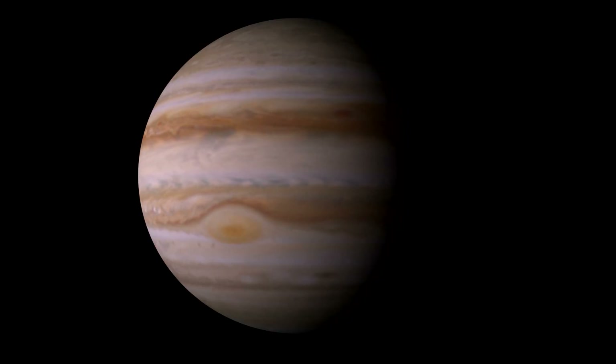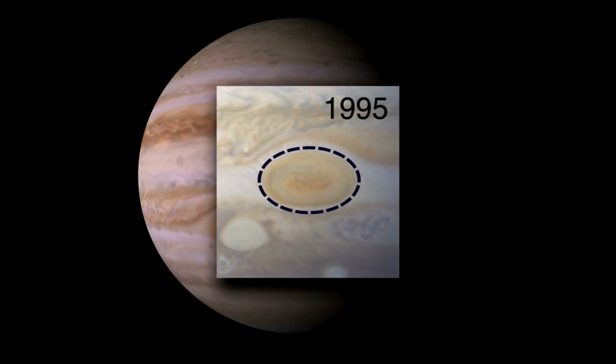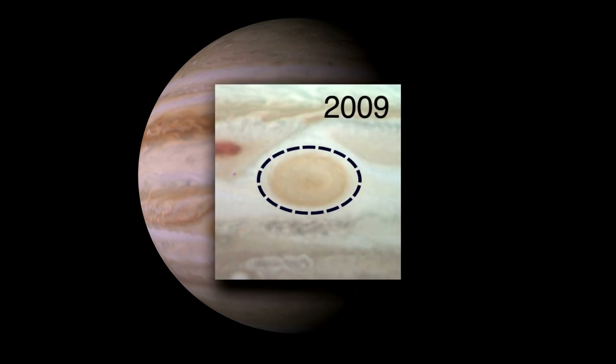But scientists studying this spot have noticed that it has been changing over time. The color is deepening, and it's actually shrinking and getting rounder.